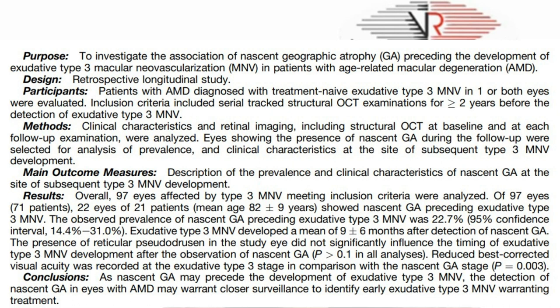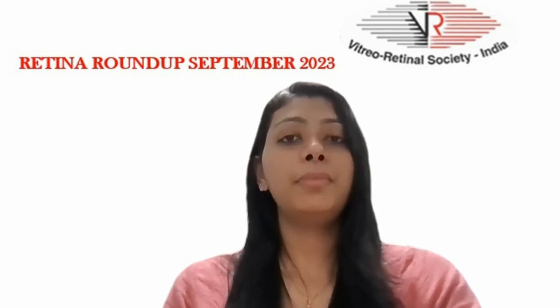Exudative type 3 MNV developed a mean of 9 ± 6 months after detection of nascent GA. The presence of reticular pseudodrusen in the study eye did not significantly influence the timing of exudative type 3 MNV development after the observation of nascent GA. Reduced best-corrected visual acuity was recorded at the exudative type 3 stage in comparison with the nascent GA stage. Hence, it was concluded that detection of nascent GA in eyes with AMD may warrant closer surveillance to identify early exudative type 3 MNV warranting treatment.